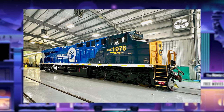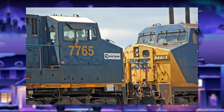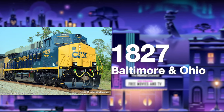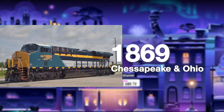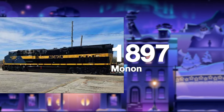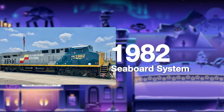It's nice that CSX actually did some heritage units — everyone thought they never would. So far we have: 1827 the B&O unit, 1850 the L&N unit, 1853 the New York Central unit, 1869 the C&O unit, 1871 the ACL unit, 1897 the Monon unit, 1973 the Chessie unit — my personal favorite — 1976 the Conrail unit, and 1982 the Seaboard System unit.